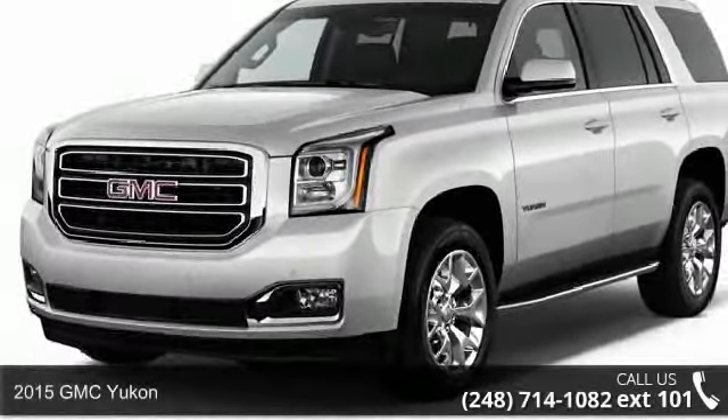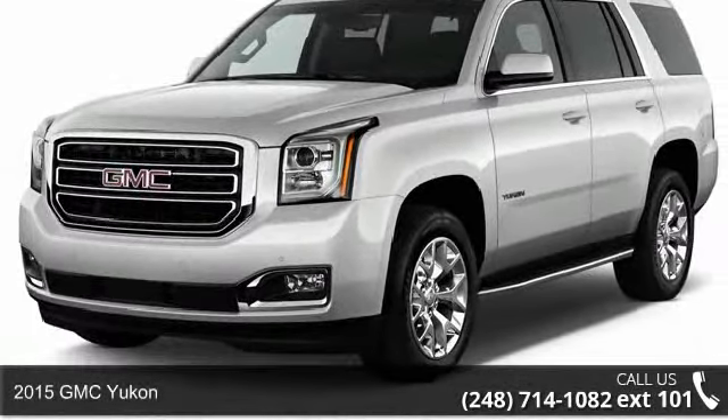Presenting the 2015 GMC Yukon. This may be the set of wheels you've been looking for.